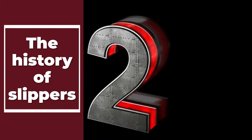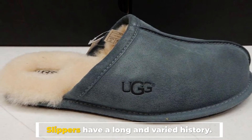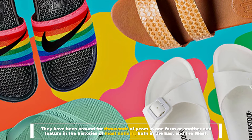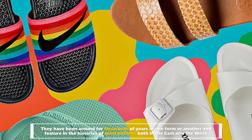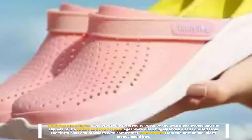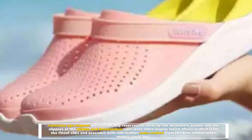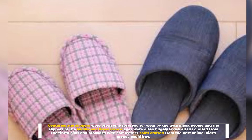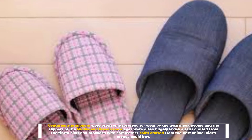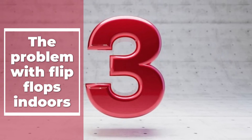Number two: the history of slippers. Slippers have a long and varied history. They have been around for thousands of years in one form or another and feature in the histories of most nations, both in the east and the west. Centuries ago, slippers were often reserved only for the wealthiest people, and the slippers of the Middle and Renaissance ages were often hugely lavish affairs, crafted from the finest silks and brocades with soft leather soles crafted from the best animal hides money could buy.